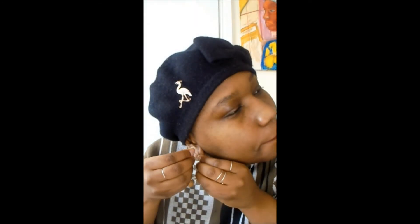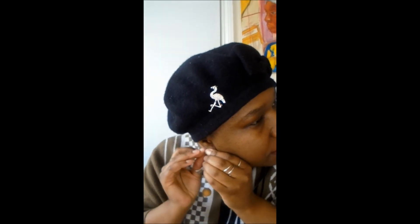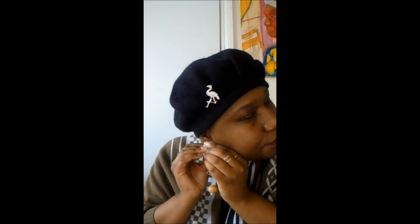Now let me put on the giant dangles so you can get that transformation — you can just feel it happening as it happens. I put in my earring stoppers just in case they move about, because these tend to. Okay. You feel this, right? I know you're feeling this.